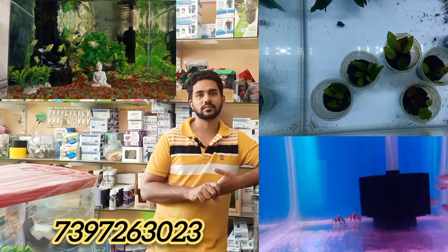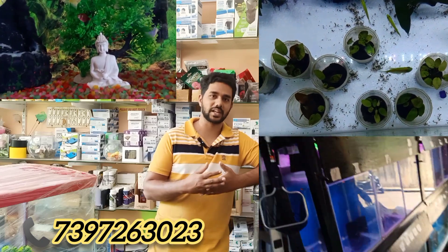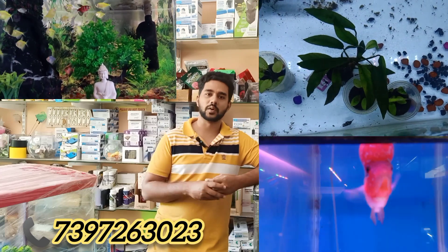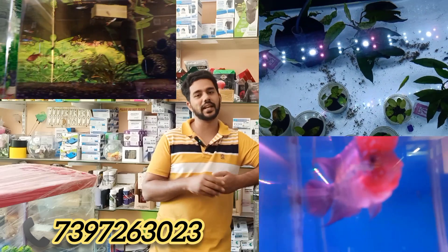For beginners with fish, you can start with goldfish. You will need a tank, an air pump, and we provide all the guidance you need to get started.